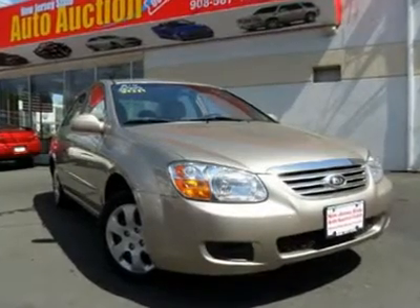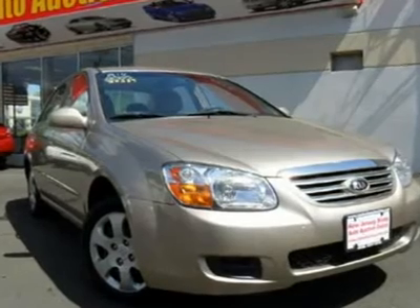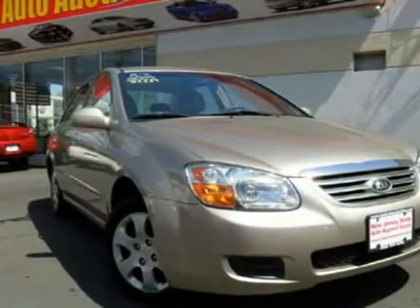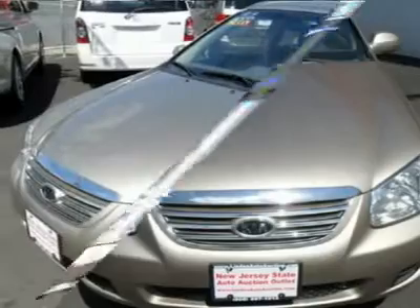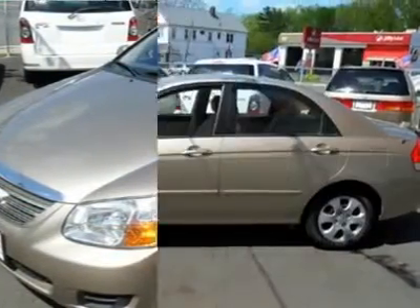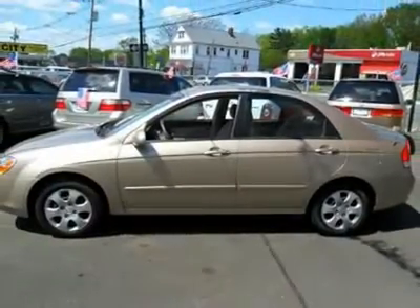One owner, Carfax certified, and factory warranty still in effect. Only one owner — great gas mileage, and you don't have to worry about depreciation on this charming 2007 Kia Spectra. The guy before you got it all — what a guy! Cute vehicle needs a good home. Very well-mannered and rarely requires feeding.